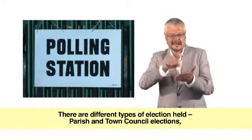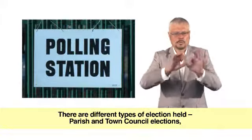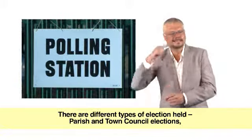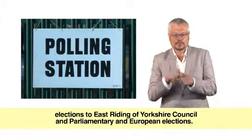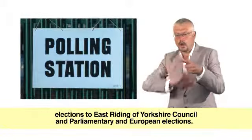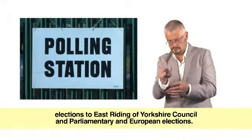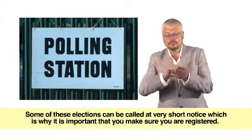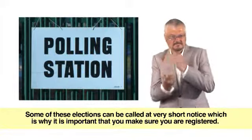There are different types of elections held: parish and town council elections, elections to East Riding of Yorkshire council, and parliamentary and European elections. Some of these elections can be called at very short notice, which is why it is important that you make sure you are registered.